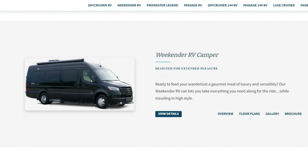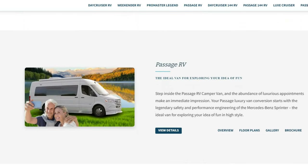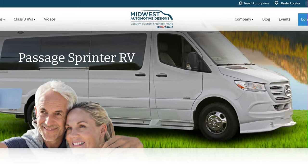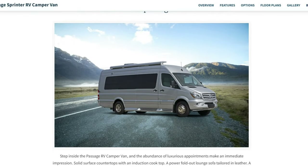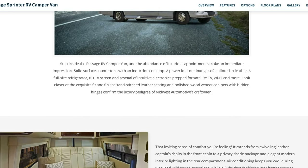They build the Weekender RV camper, the Pro Master Legend RV, and the one we're going to show you today — the Passage RV. Boy, is this a nice unit. You're going to love it for sure. It is a great van with lots of features and benefits, and quite honestly the fit, form, materials, and design — everything about it impressed us.